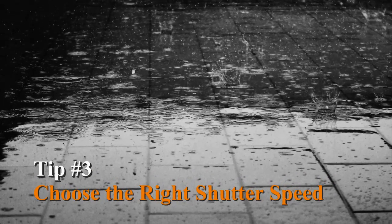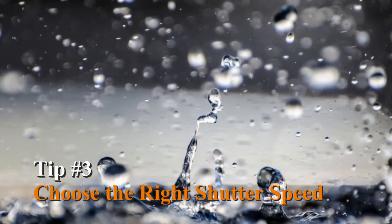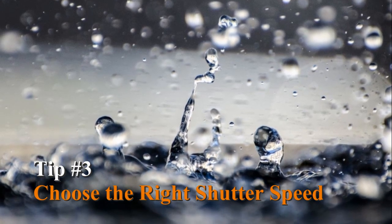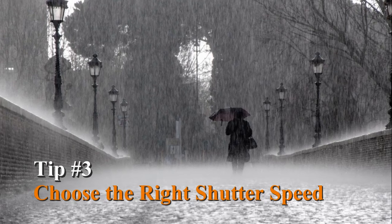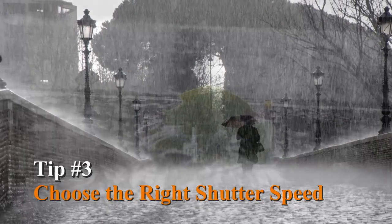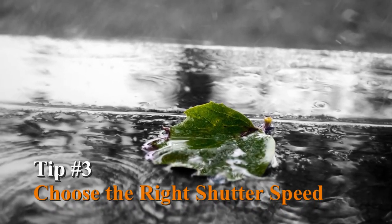Tip number three: choose the right shutter speed. If you're hoping for sharper photos of individual raindrops, go for a faster shutter speed, perhaps 1/1000th of a second. To obtain a blurrier photo, perhaps of the rain falling in the background, try a slower shutter speed of around 1/125th of a second. Play around with it and see what works for the shot you're trying to achieve.